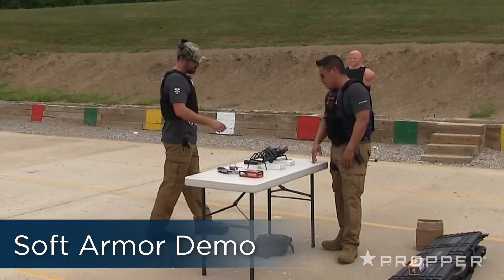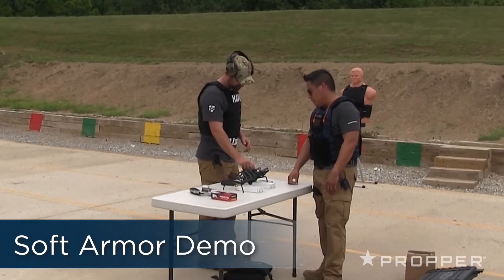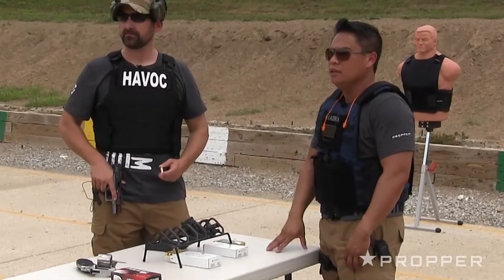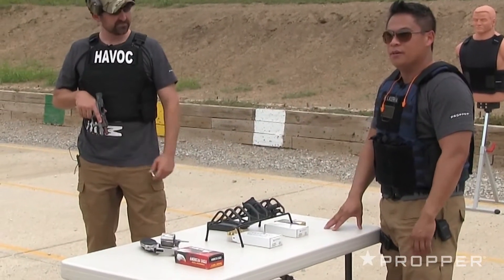On this one we're going to shoot 9mm, .40, and .45. When we get to the Level 3A, you guys are more than welcome to use your personal weapons and use ours — just punish the armor.